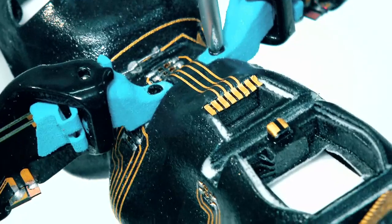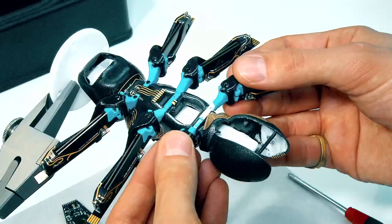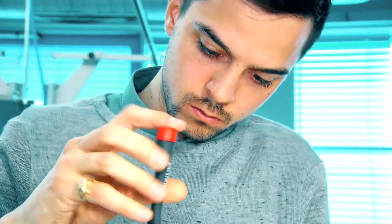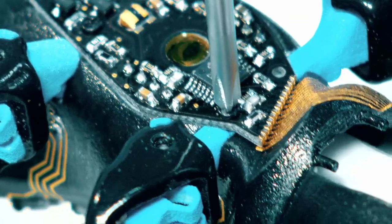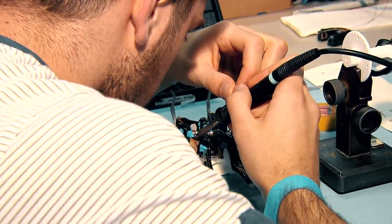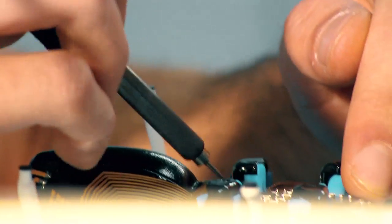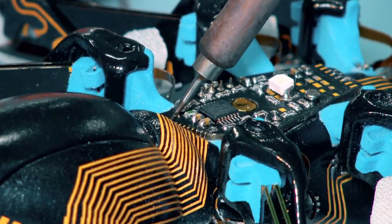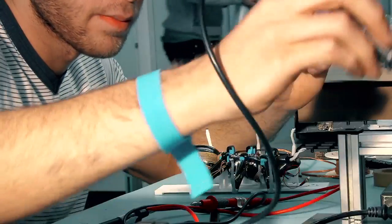The assembly of the bionic ant is very simple in contrast. All the parts fit in their place as intended and can be simply screwed tight. It does get a little tricky once again when it comes to soldering the circuit board on the abdomen. This circuit board houses both the tracking system and the wireless technology for the communication between the ants.